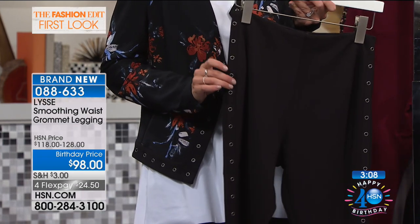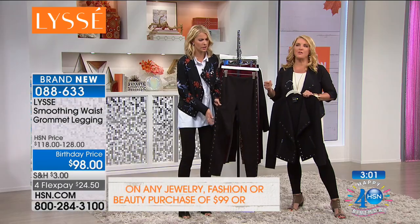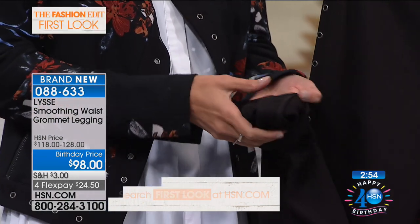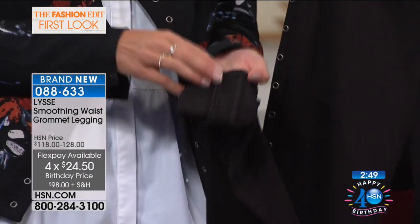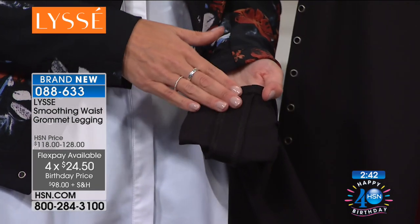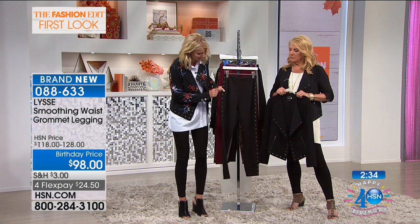We actually have these guys hand-do these little grommets, so it's a really nice rich luxe detail. They're covered on the inside - don't worry about cold grommets in the middle of winter or any breezy feeling. Of course I'm giving you coverage. We wouldn't do the peekaboo thing. It's completely faced on the back so none of this is touching the skin; it's going to be nice and covered.